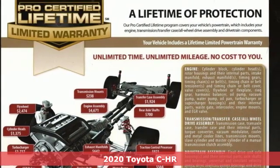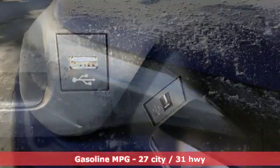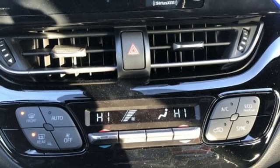A great vehicle is comprised of great features like these. Continuously variable automatic transmission, dual zone climate control, smart device navigation, auto dimming rear view mirror, manual tilting steering column.